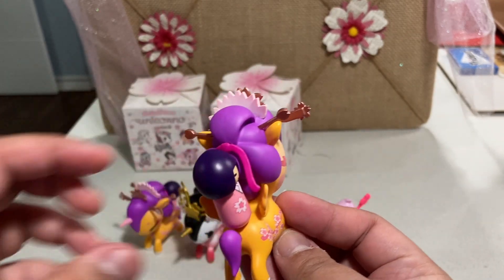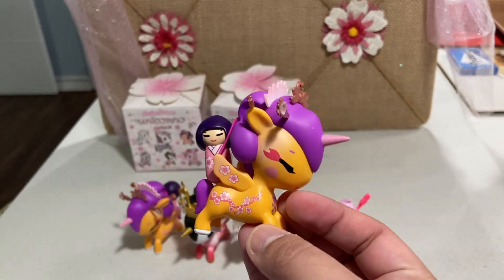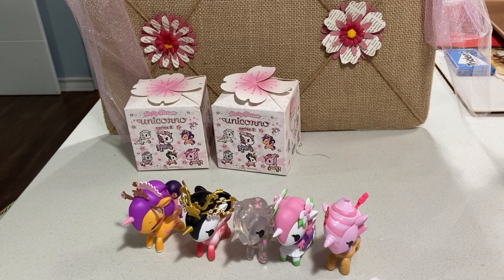Oh, I didn't notice that she had, like, a pink streak on her hair in the back. So we'll put her off to the side.